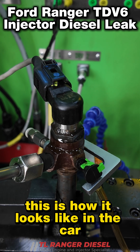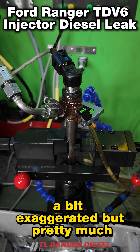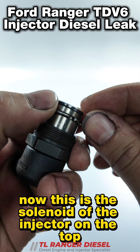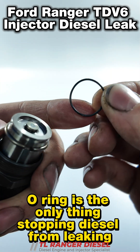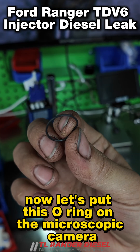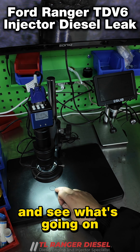This is how it looks like in the car, a bit exaggerated but pretty much. Now this is the solenoid of the injector. On the top, this is the o-ring. This o-ring is the only thing stopping diesel from leaking outside. Now let's put this o-ring on the microscopic camera and see what's going on.